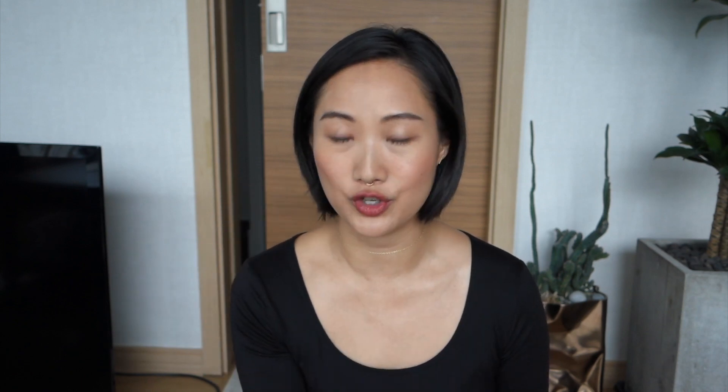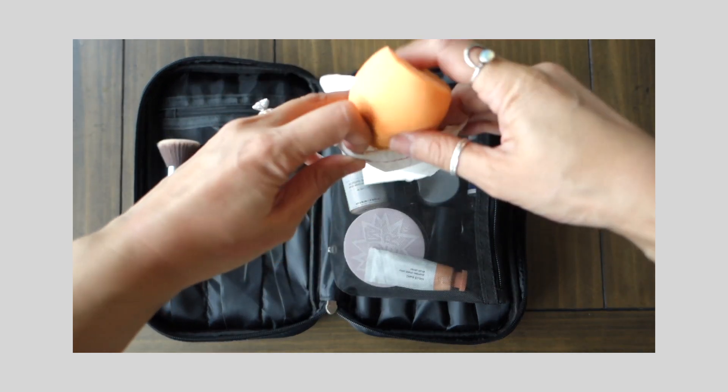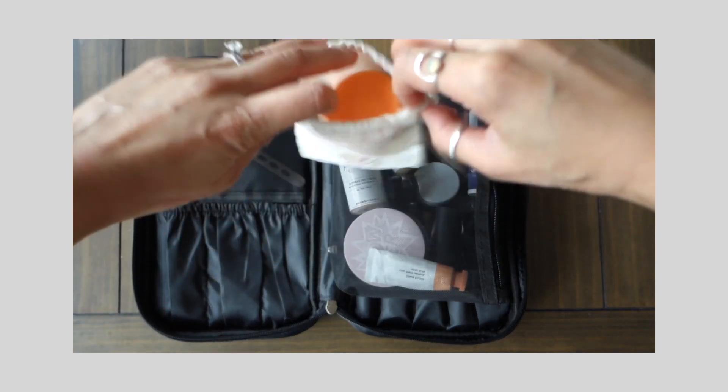Last but not least in my current-use bag is my makeup sponge. I'm currently using the Real Techniques one — I'm not a huge fan personally, I prefer the Beauty Blender — but I bought a pack of four and this is the second one I'm on, so I'm going to finish it up and probably go back to the Beauty Blender after.